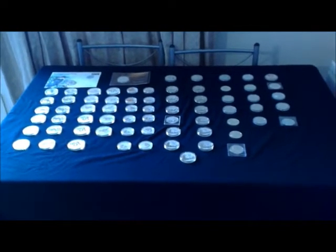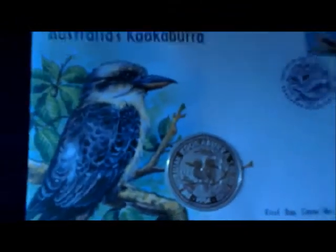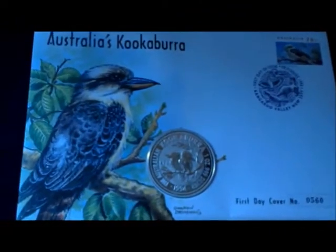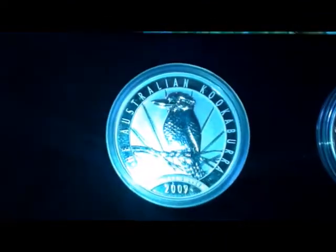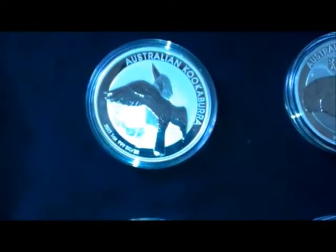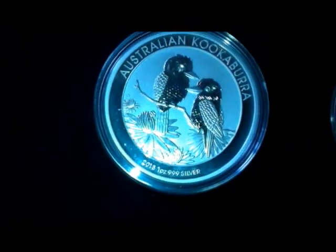Hey YouTube, it's Stack Smart here. I wanted to give a stack update for October. The first thing I wanted you to see was this 2014 — 1994 — Australian kookaburra; really pleased with that. The next one is this 2009 silver kookaburra, and I've got a 2011 kookaburra, two of those, and a 2013 kookaburra.